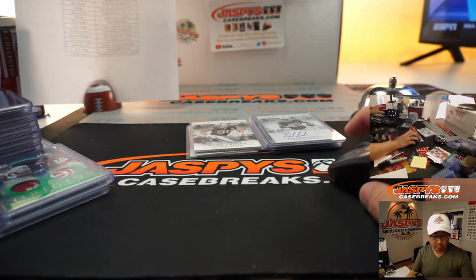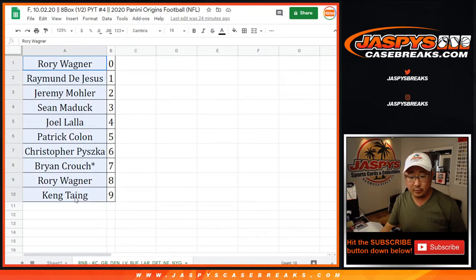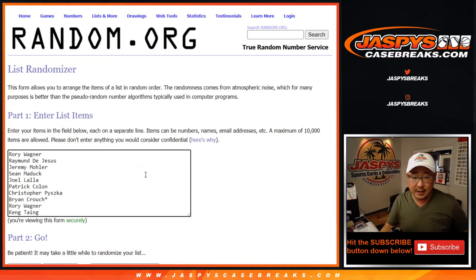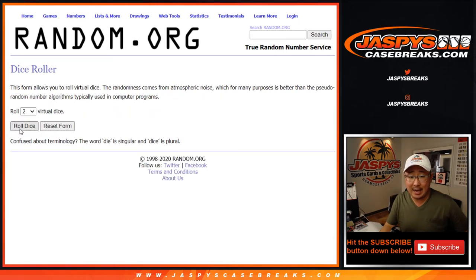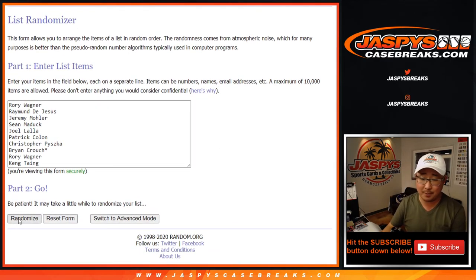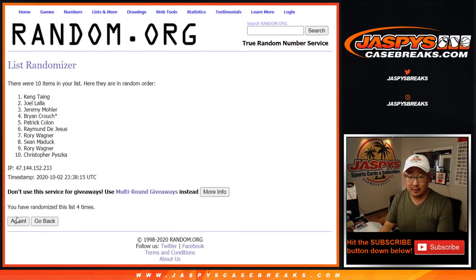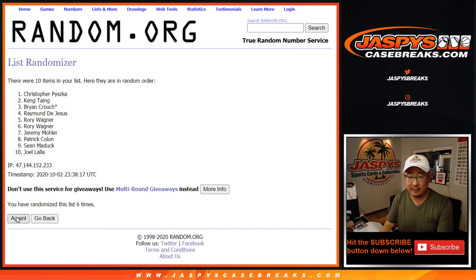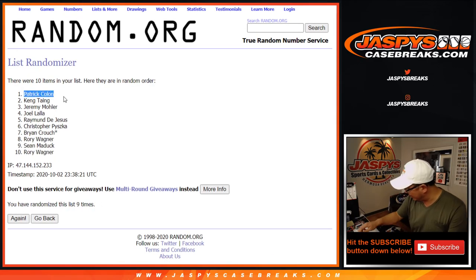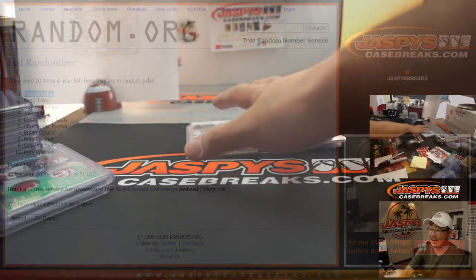Let's go back to the clean list and grab all the names from that group. Rory down to King — name on top after nine times, six and a three, three and a six. One, two, three, four, five, six, seven, eight, and ninth and final time — after nine it's Patrick Colon. I don't think I called your name out very often in this break, Patrick — congrats, you're getting that group of non-numbered cards.